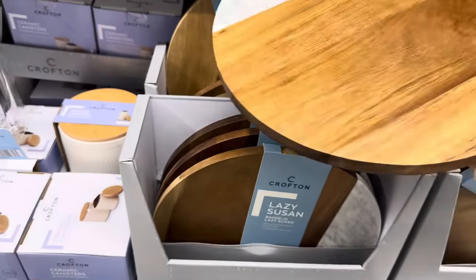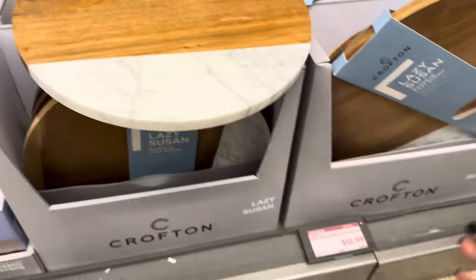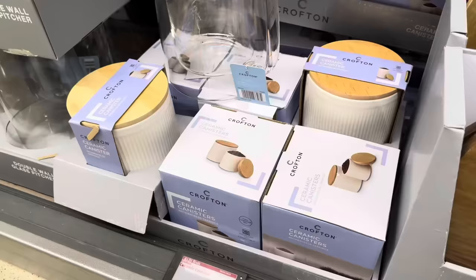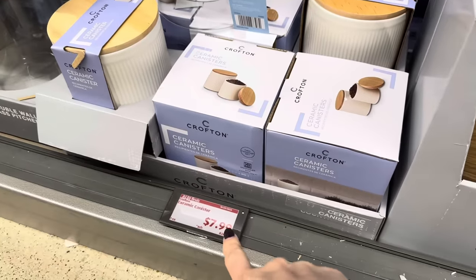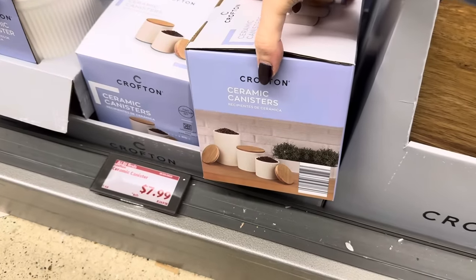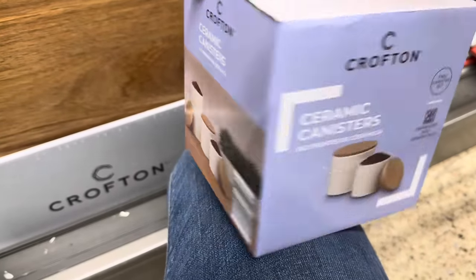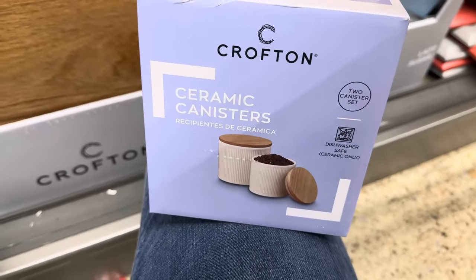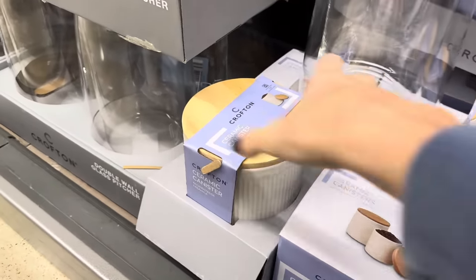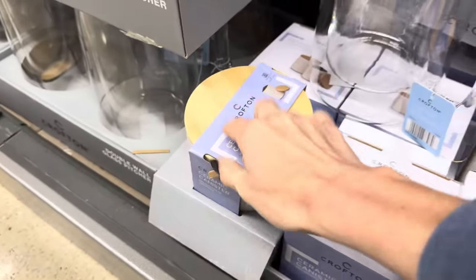Pretty Lazy Susan — acacia wood and marble — $12.99 for your tabletop so everyone can reach the treats. We also have ceramic canisters at $7.99 — it's a two canister set, dishwasher safe for the ceramic only, not the top. Or you can get a single large canister which is really, really big and beautiful.